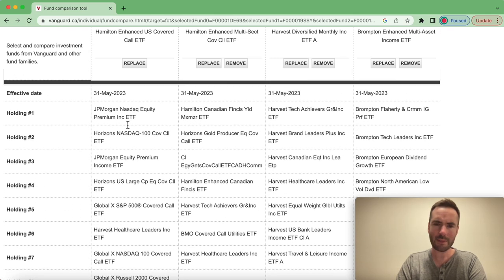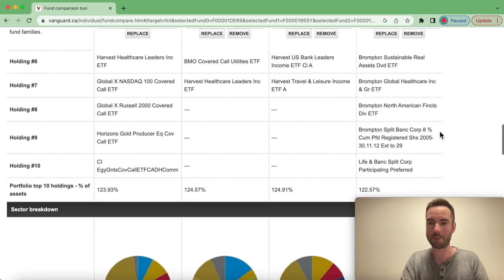The Hamilton products invest in a bunch of different fund managers like JP Morgan, Horizons, and Global X. The Canadian version of HYLD, HDIV, holds Horizons, CI, Hamilton, Harvest, Bank of Montreal, and Harvest again. Whereas Harvest and Brompton invest in their own funds — HDIF invests in seven Harvest products, and BMAX invests in a bunch of Brompton products.